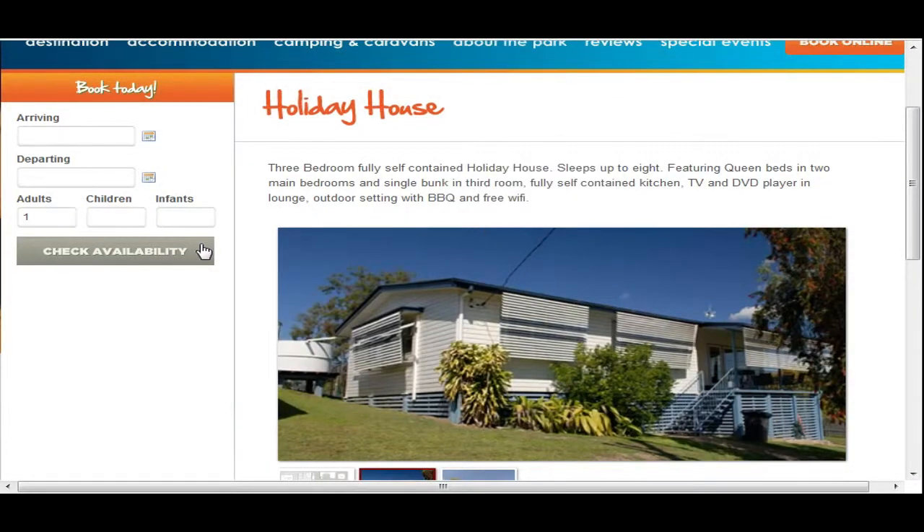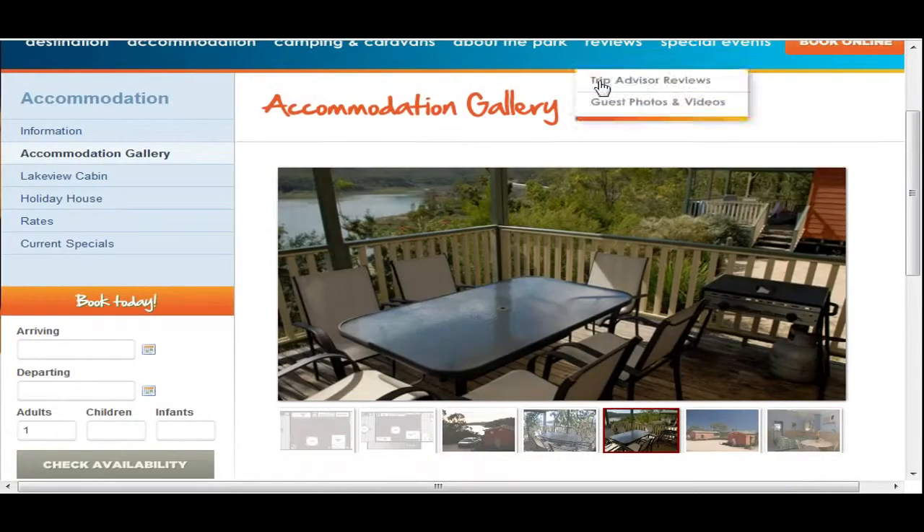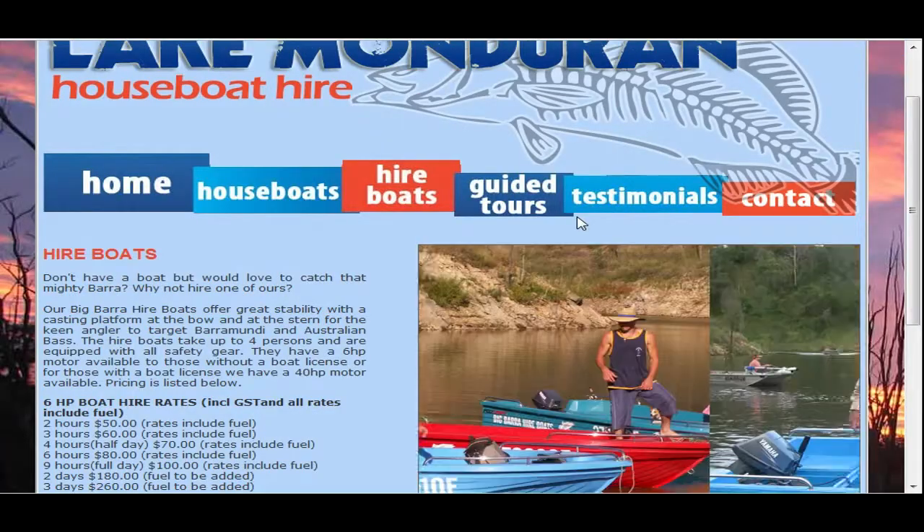There you go — there's a whole new house that you can get there. All the information's on the website: the camping, accommodation, different stuff. Look at this cabin here, right with water views over there — that'll be Benny sitting there having his barbecue and a beer just there after a day out barramundi fishing. And there's even boat hire there as well. Go and get yourself a boat, make sure you get out and get amongst those barra.